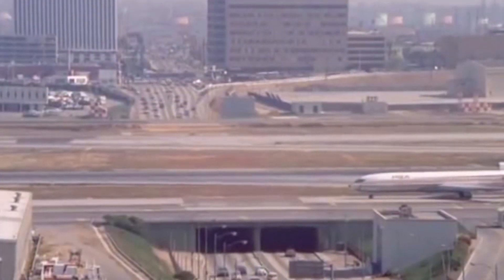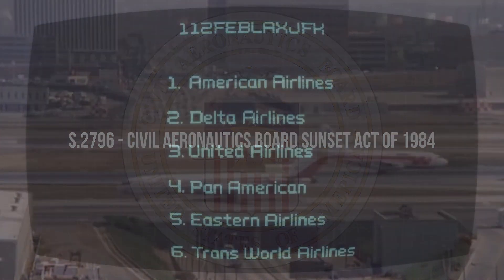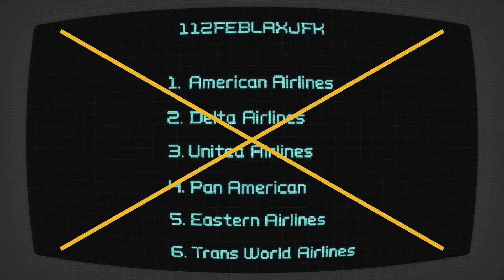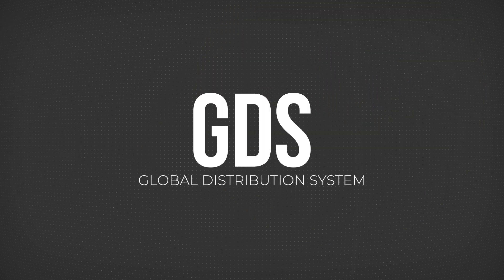Questionable actions quickly destabilized the market, so governmental reaction was immediate. First, agency-airline relations were regulated, and using a CRS for competitive advantage was now illegal. By the end of the 80s, new regulations caused airlines to separate from CRSs, which became standalone businesses. These companies, now known as Global Distribution Systems, or GDSs, defined how the airline industry worked for years.